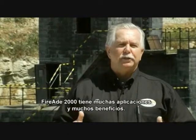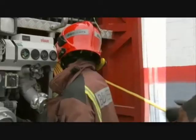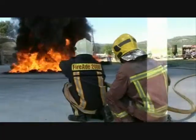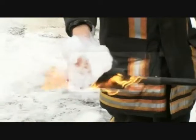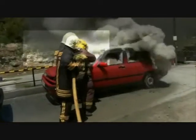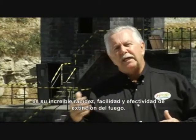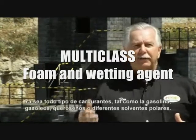FireAid 2000 has many applications, many benefits. Another thing that the firefighters love about our product is the ease with which it will extinguish fires, the quickness that it will extinguish fires, and the effectiveness.